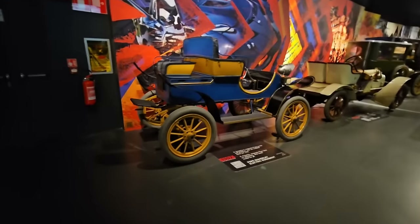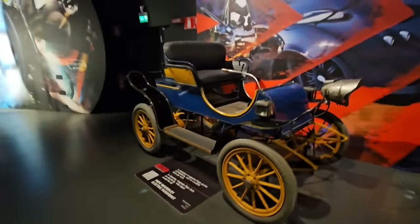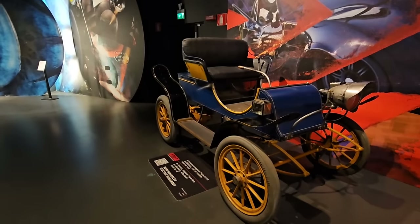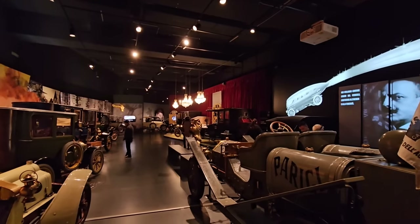Here's a fun one - a 1907 Pope Waverley electric runabout. This could have been the future, and in some ways electric is the future, but not for a very very long time. Big motor underneath. Some amazing old cars here, and chandeliers.